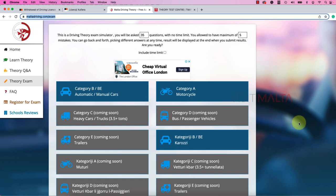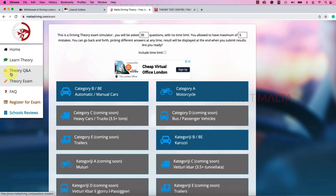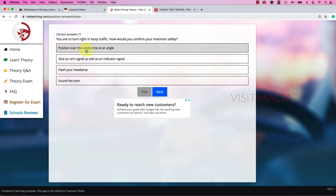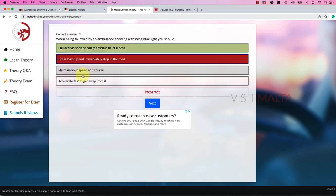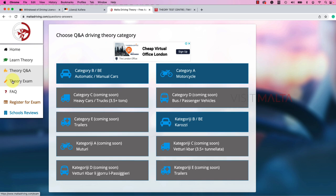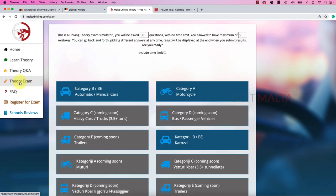This is the portal for the theory test — a practice website where you can check questions and how the test works. For example, in the Theory Q&A test, just select the category you want — if going for a car license, click on it and it will take you to sample questions. You can immediately check if your answer is correct or wrong. But if you want to do a realistic practice test like the real exam, go to the 'Theory Exam' tab. Note: this is not the actual theory test portal — it is a mock-up sample website for practice.